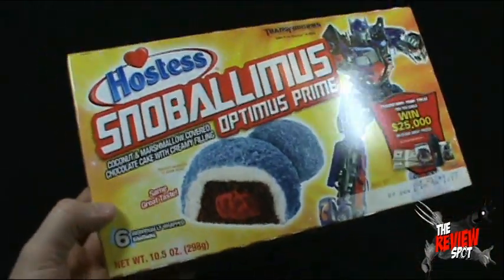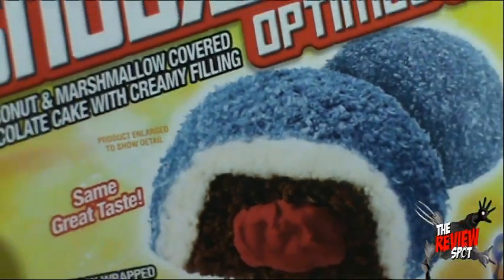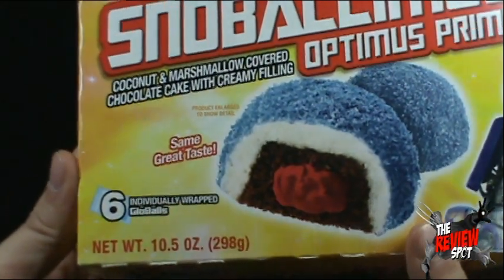Also want to indicate down below, just in case anyone had the wrong idea: product enlarged to show detail. It is really not that big, although that's not really all that big, but you get six individually wrapped glow balls.